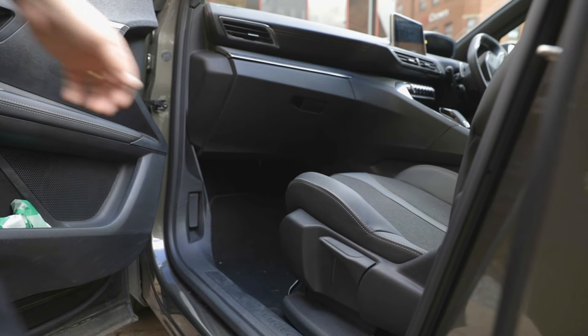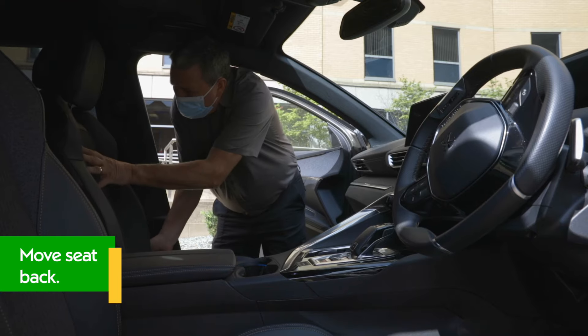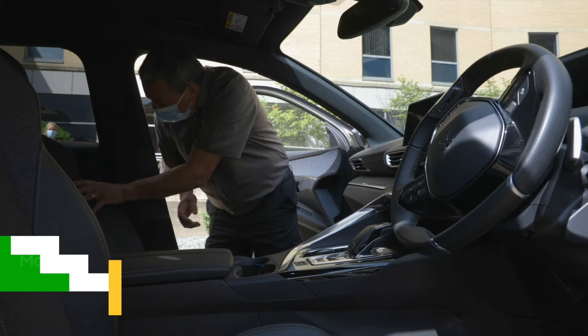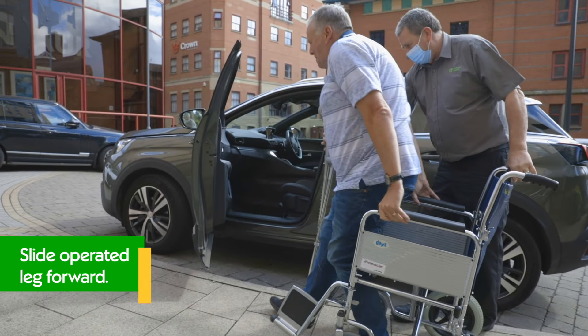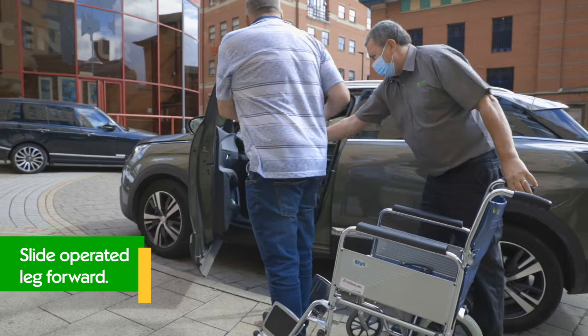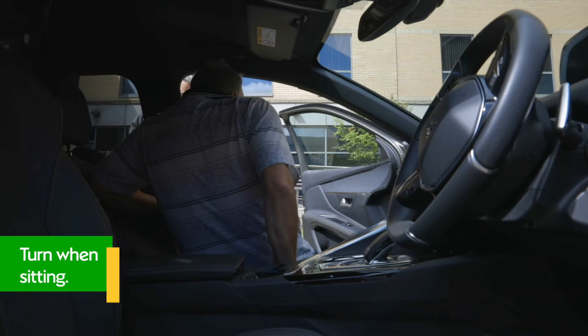I'd recommend sitting in the front passenger seat of the car. Get whoever's driving to move the seat as far back as possible and recline the seat back a little to give you more space. Line yourself up to the car, step your operated leg forward, and lower yourself down to sit gently. Once you're sitting you can then slowly turn around.